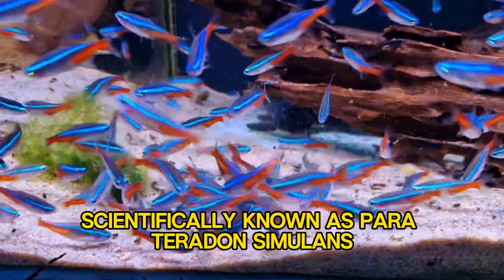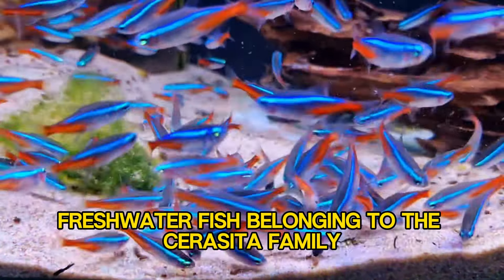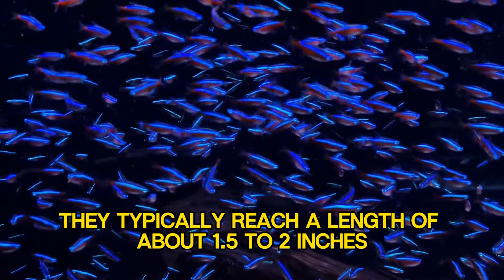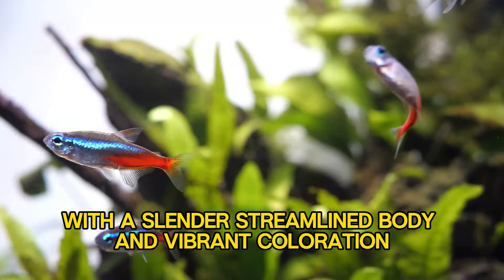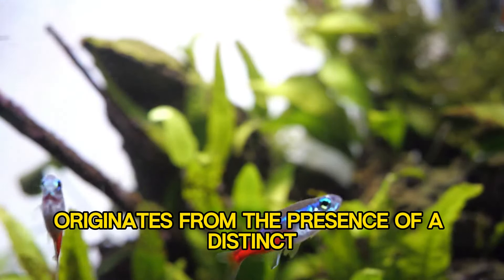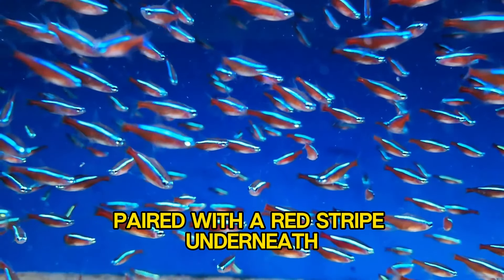Neon Tetras, scientifically known as Paraterradon simulans, are small freshwater fish belonging to the Cherosida family. They typically reach a length of about 1.5 to 2 inches, with a slender, streamlined body and vibrant coloration. The fish's name originates from the presence of a distinct blue stripe that runs horizontally along their body, paired with a red stripe underneath.